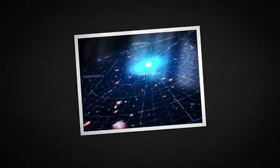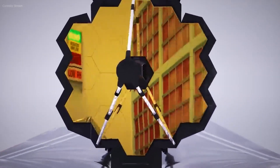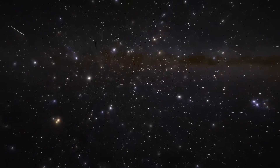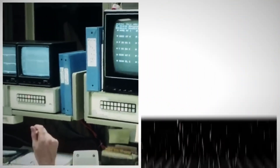The JWST promises to transform our understanding of how the universe evolved from its primitive beginnings into the magnificent expanse of galaxies we observe today. Its instruments give us unmatched insights into the birth of stars and planets, helping piece together the origins of life itself.